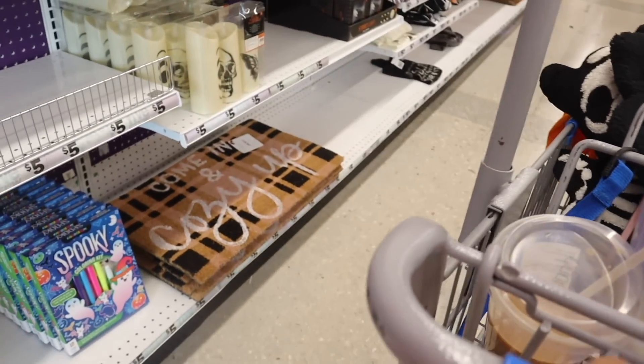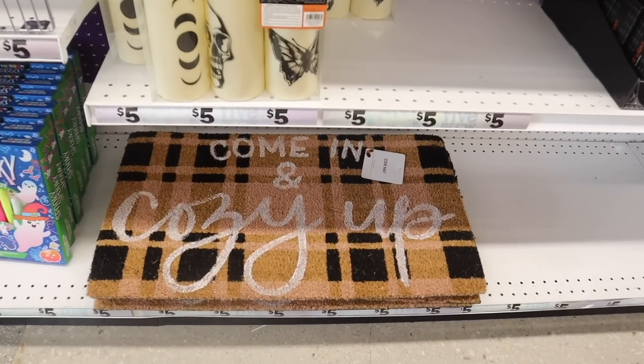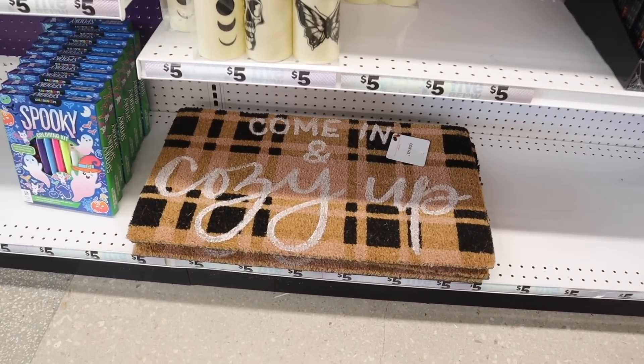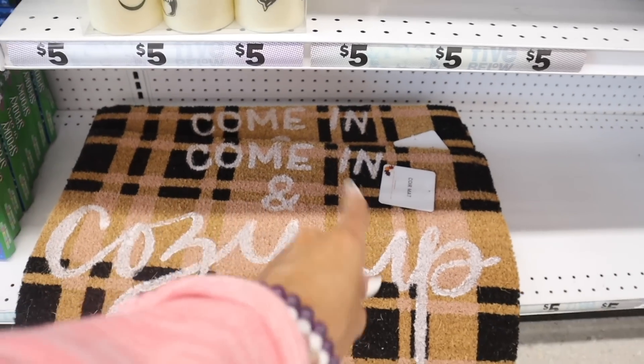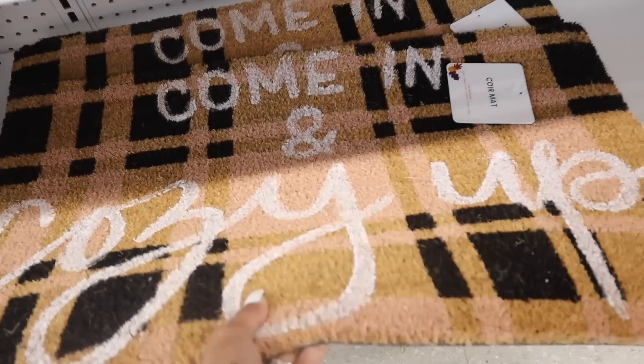All the way down here they have the cutest welcome mat — it says 'Come In and Cozy Up,' I love it with the plaid design. I definitely need to bring this one home. Hopefully it's not too big for the front door, maybe I can put it in the garage right before we walk in — it's perfect.